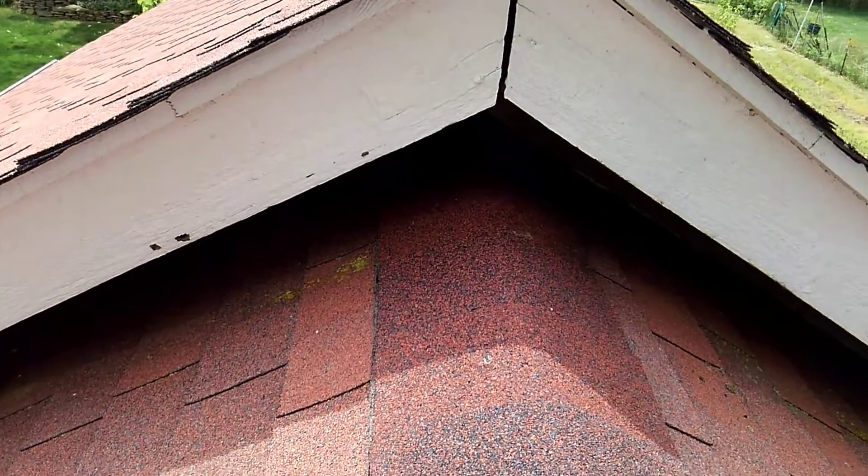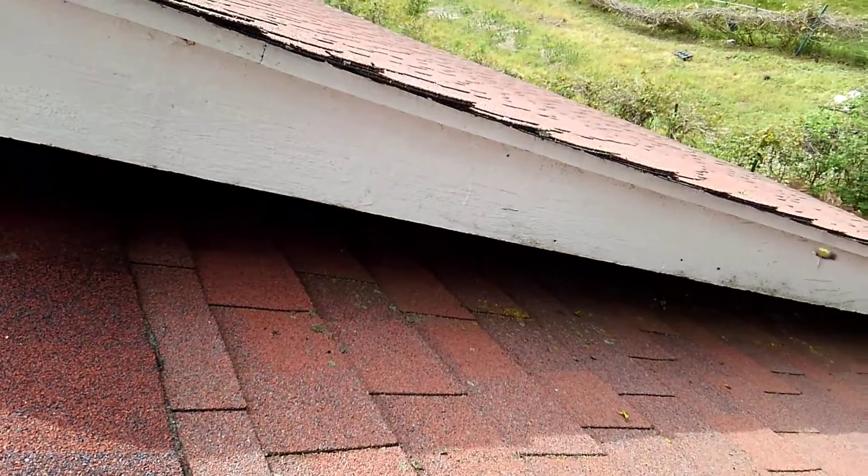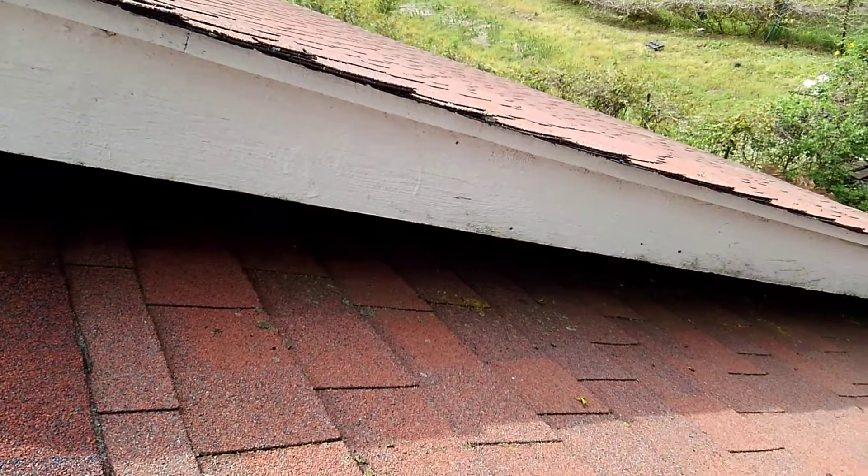It's almost a frass material — that is the shavings from when they bore a hole into this piece of fascia board, trim board here.